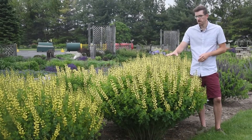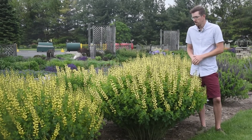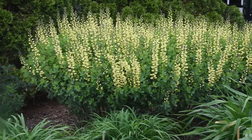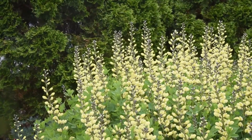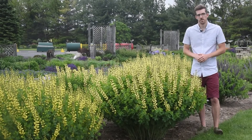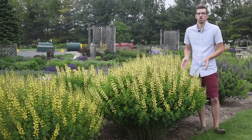I'm standing right next to Baptisia Decadence Lemon Meringue. Lemon Meringue is probably the Baptisia that we're the most famous for, and it's one of my personal favorites. Excellent garden height, about three and a half to four feet tall, very dark stems, nice lemon yellow flowers, long season of bloom. Flowers come just above the foliage for an excellent display, well-rounded habit, and it holds this shape pretty much all year long.